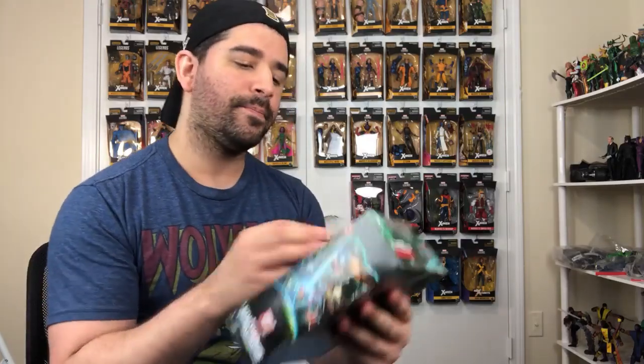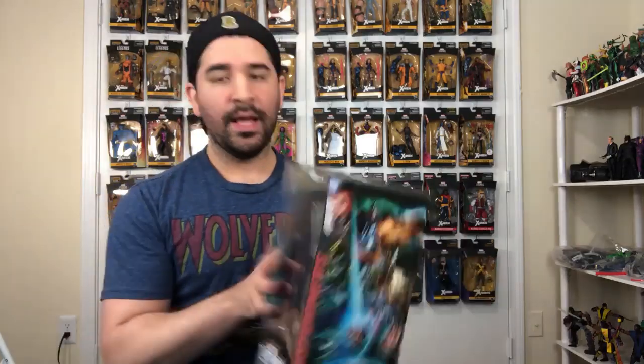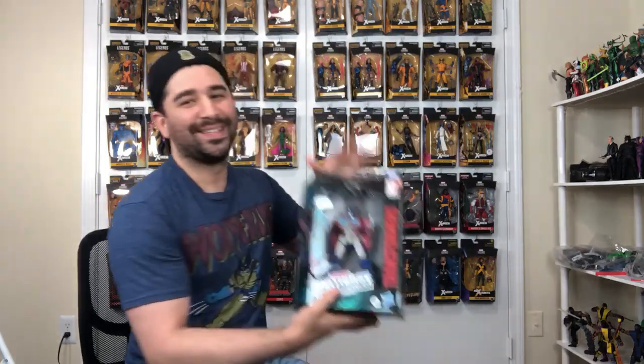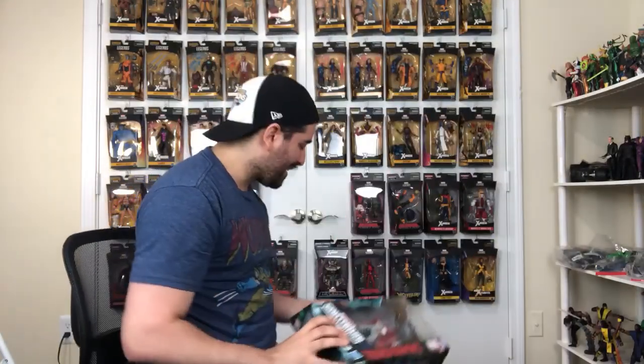More Transformers goodies — I got Grapple, I got Starscream, and I got Cliffjumper. They were all at Target, so I was like, yep, gotta get them. And then the big Transformers scores for me were the Astrotrain Earthrise version, and then — dude — Optimus Prime. So sick. This is one of my most anticipated figures this year and I was hunting them down like crazy. Couldn't find them, and I finally found them. Gotta get it!